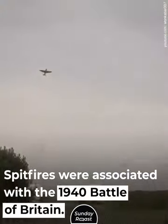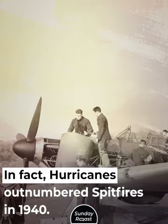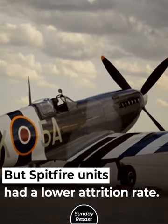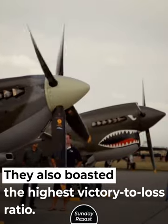Spitfires were associated with the 1940 Battle of Britain. In fact, Hurricanes outnumbered Spitfires in 1940, but Spitfire units had a lower attrition rate and boasted the highest victory-to-loss ratio.